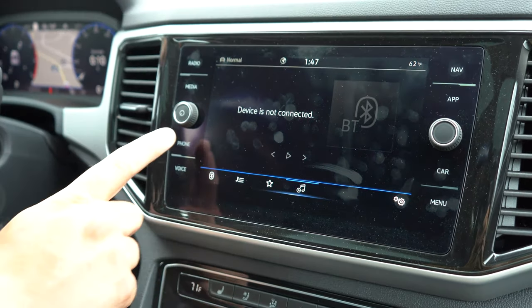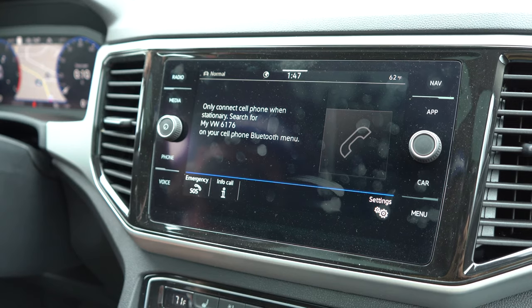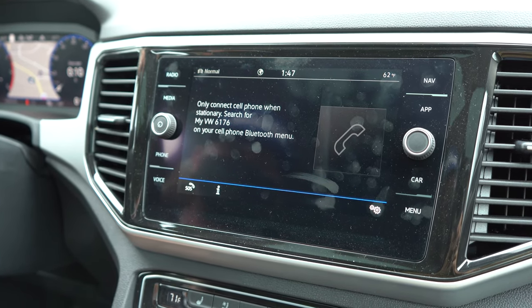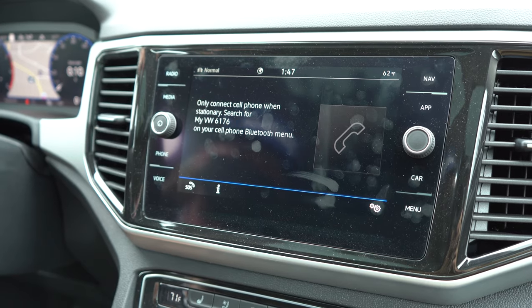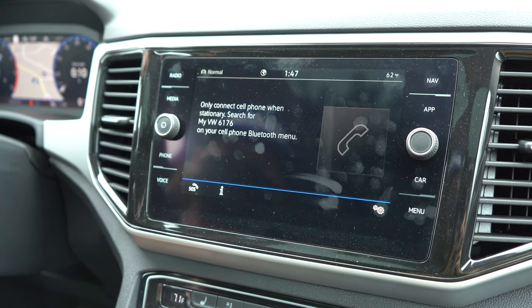To connect your phone, you just go here to the phone, go into settings on your phone, Bluetooth, and search for "my Volkswagen 6176." When it appears you click it and then there's a step-by-step tutorial of how to pair it.